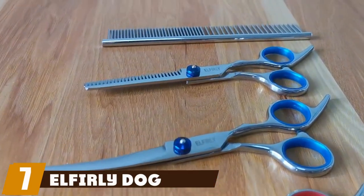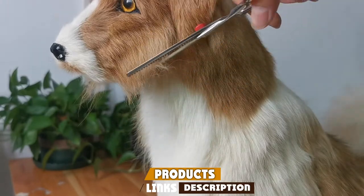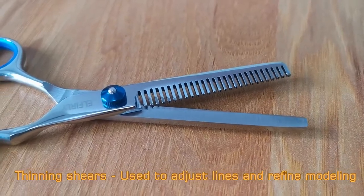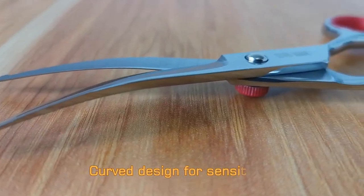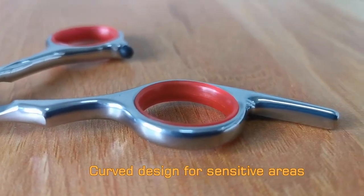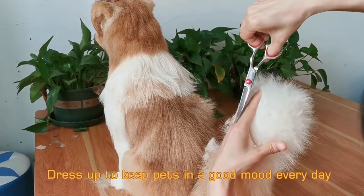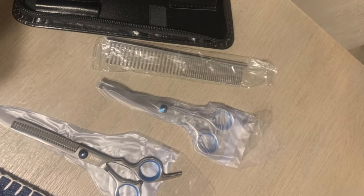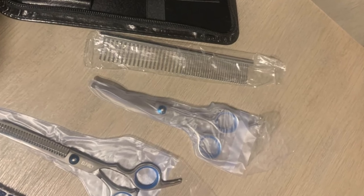Moving on to number seven: Elf Early Dog Grooming. Seven-inch curved scissors and seven-inch thinning shears make up the Elf Early grooming scissors set, which comes well packaged in a sturdy black storage case. The curved scissors have rounded tips to keep your dog safe while trimming sensitive areas. The scissors and shears are made with stainless steel and feature an adjustable screw. Both tools come with an ergonomic handle, a finger rest, a silencer pad to reduce pet anxiety, and removable rubber rings for comfort. However, the finger holes may be too small for larger hands.